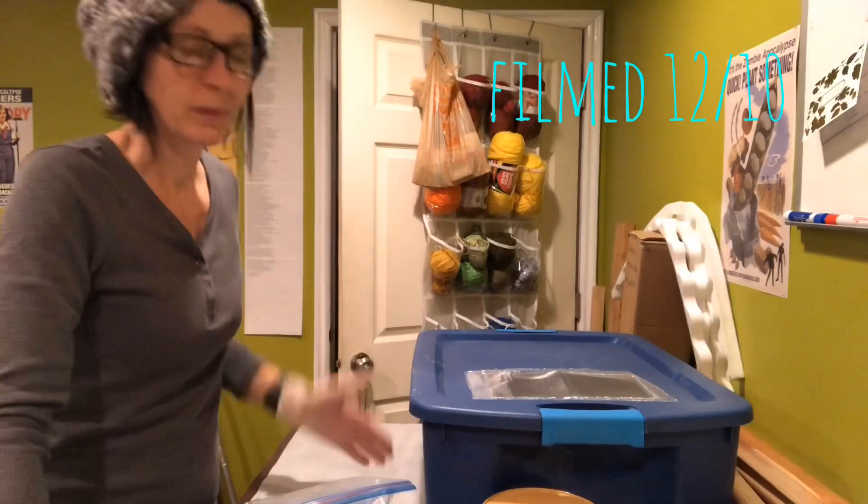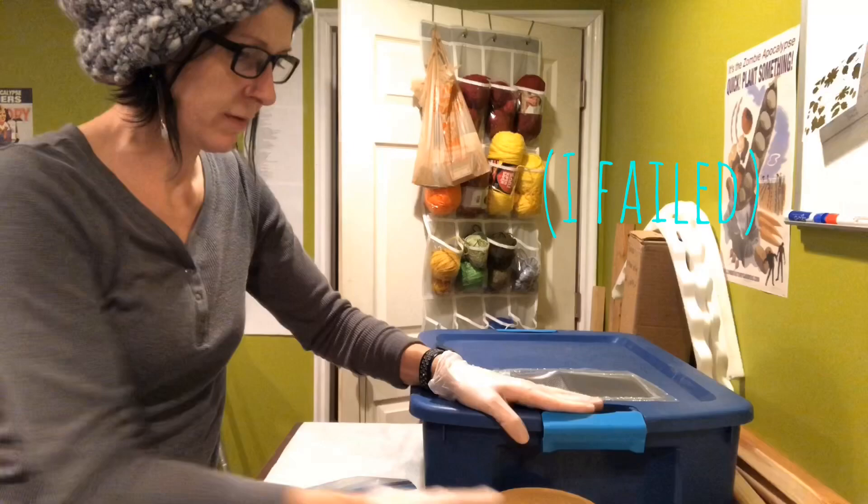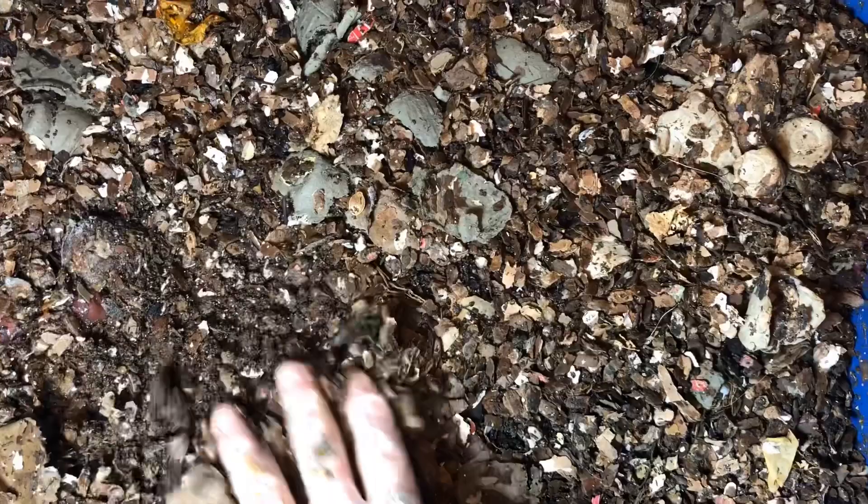Hey guys, I'm going to do a quick update tonight and get better at being a worm farmer and a videographer. So I'm going to take you along — it's been about a week since I fed, so we'll see what they're doing.